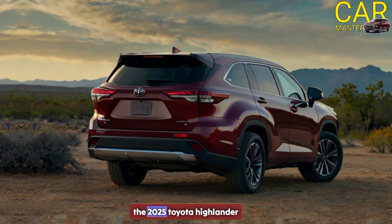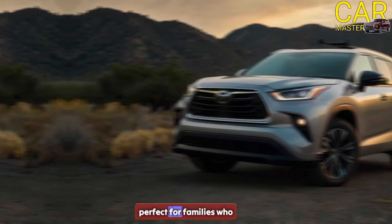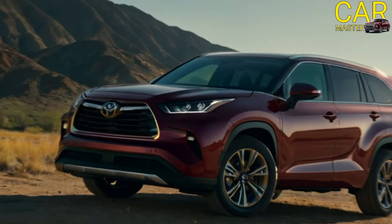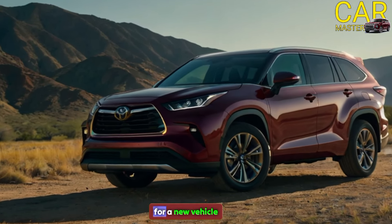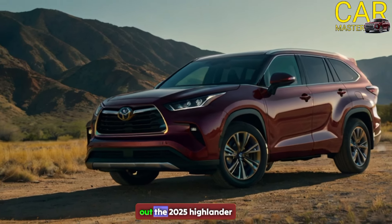Overall, the 2025 Toyota Highlander is an impressive SUV that's perfect for families who want comfort, style, and safety all in one package. So if you're in the market for a new vehicle, I highly recommend checking out the 2025 Highlander.